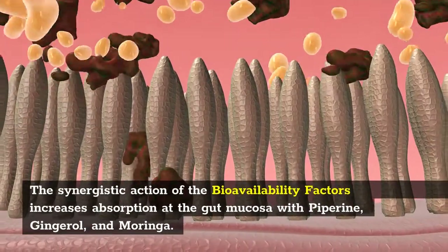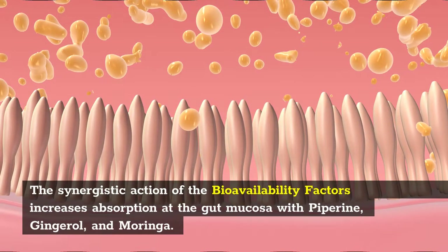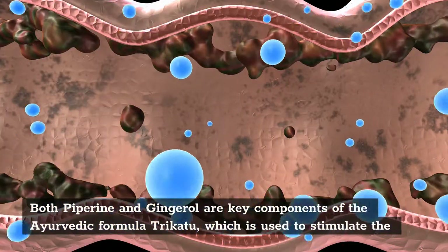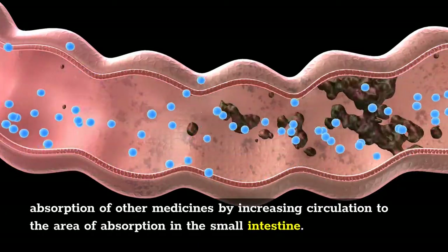The synergistic action of the bioavailability factors increases absorption at the gut mucosa with piperine, gingerol, and moringa. Both piperine and gingerol are key components of the Ayurvedic formula trikatu, which is used to stimulate the absorption of other medicines by increasing circulation to the area of absorption in the small intestine.